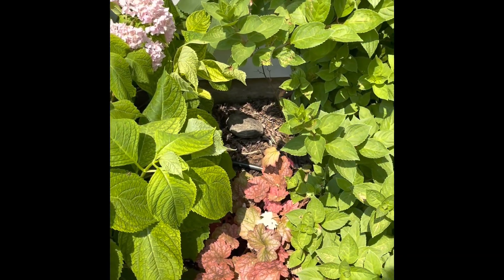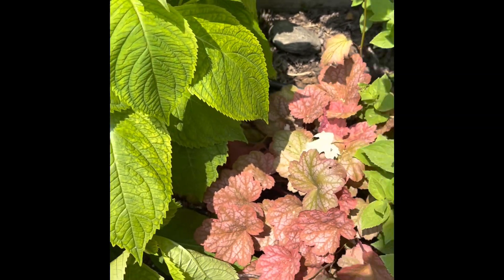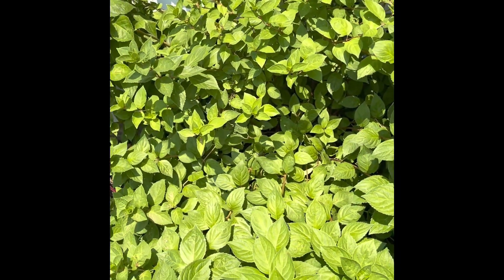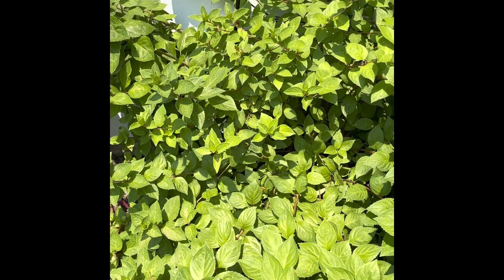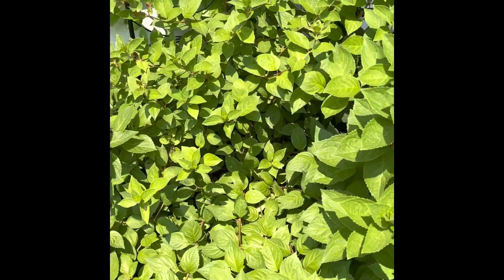I did put some iron tone in it because that's what chlorosis is — lack of iron. It just takes a while for it to rebound. I have a little strawberry hookah down in here that I think I'm going to have to move because this is just a beast. I need to come cut it way back this fall — it's a little too hot to do it right now.